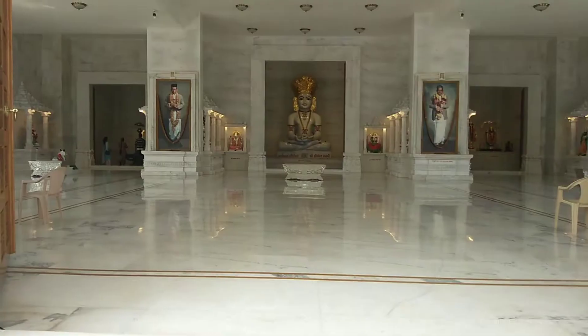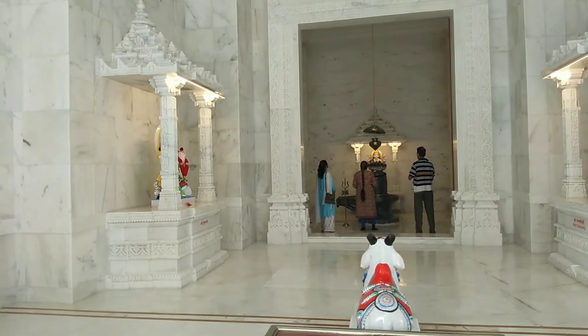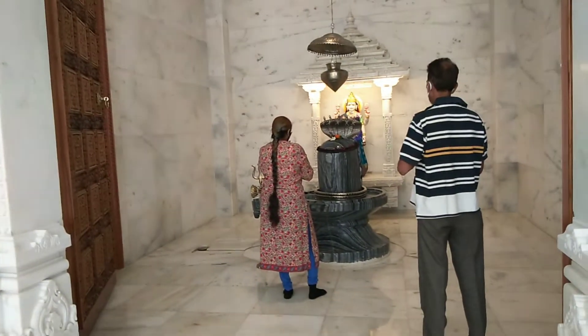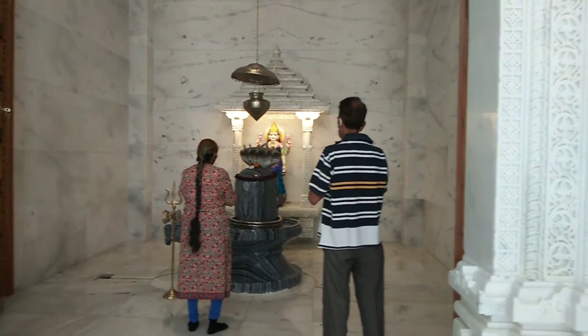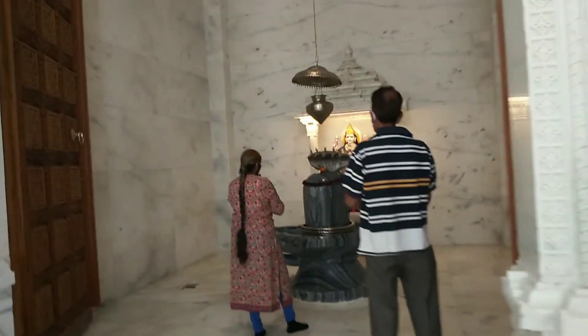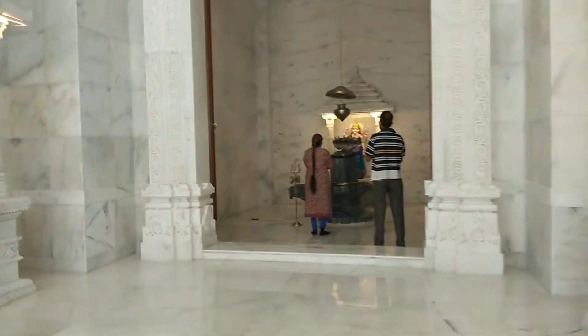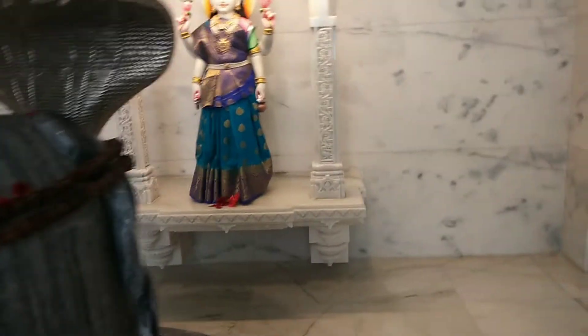Let me show you the temple. Once you enter the temple, you can see spots throughout. There is Shiv Ji here. The temple is made from white stone and it is very beautiful. The first part of the temple has a Shivling made from stone.